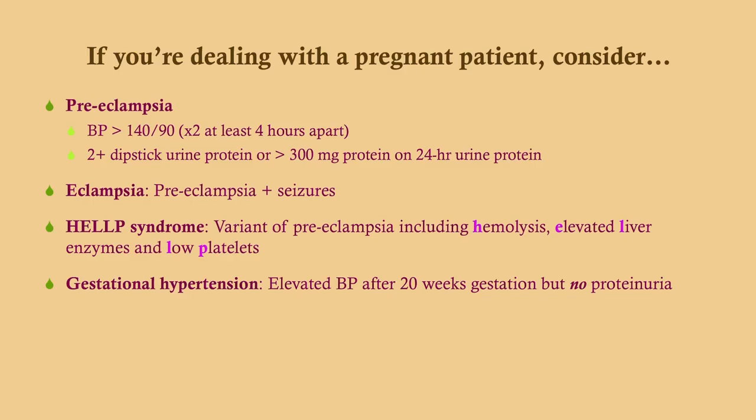If you're dealing with a pregnant patient, there are a number of things to consider. If you have a woman in pregnancy with a hypertensive result, consider the various hypertensive disorders of pregnancy. Preeclampsia — regular or severe — has a diagnostic criteria of blood pressure over 140/90 on at least two readings, plus either 2+ protein on dipstick urinalysis or 300 milligrams of protein on a 24-hour urine sample. It used to be that edema was also a required criterion, but that is no longer the case. I have a whole updated video on preeclampsia.